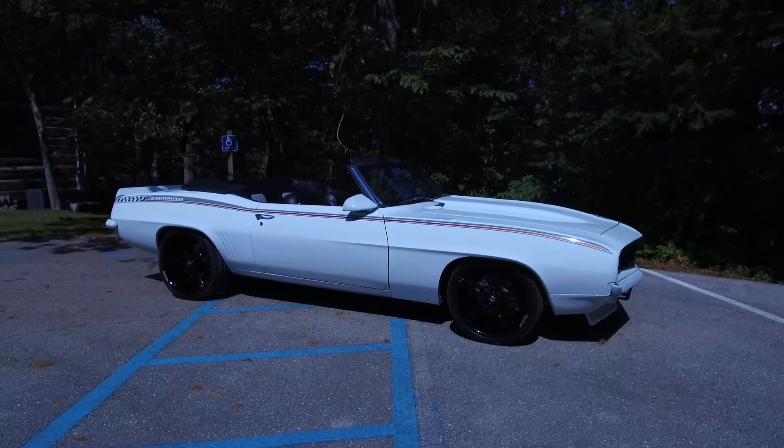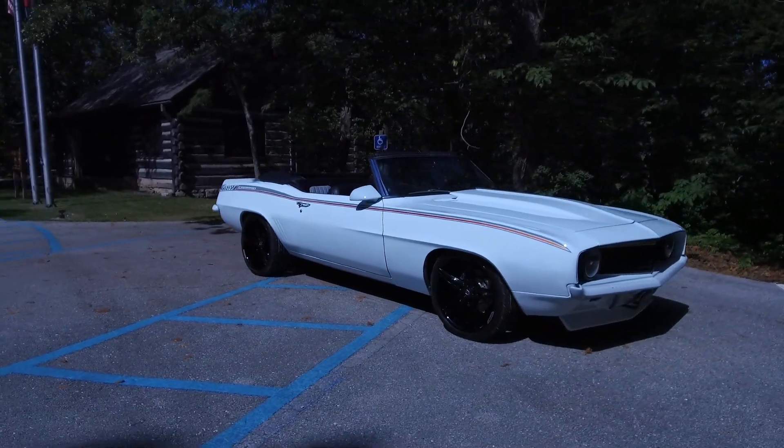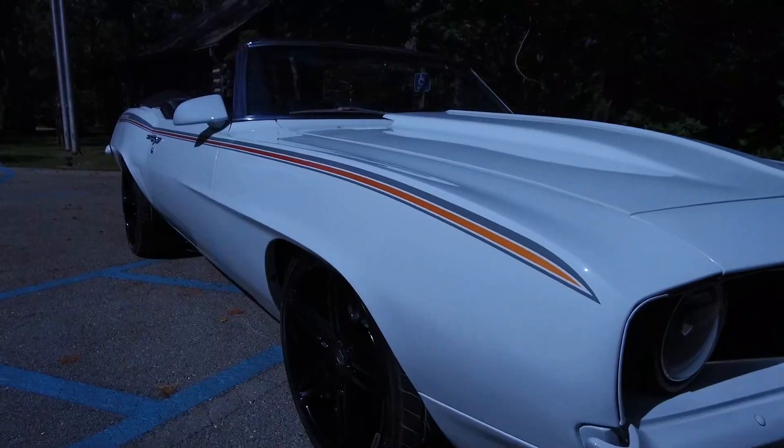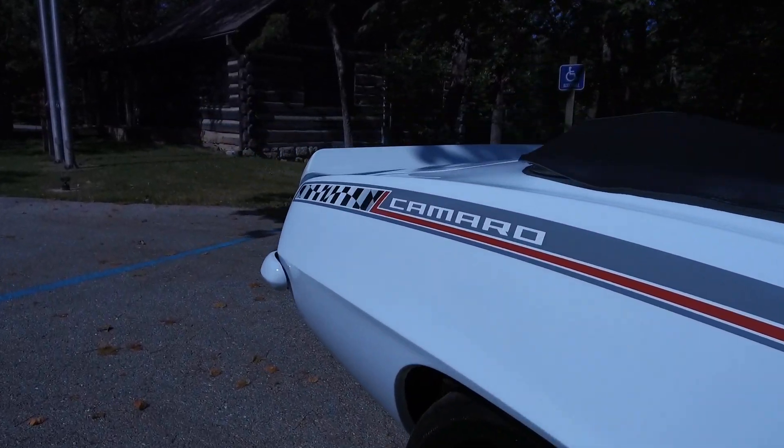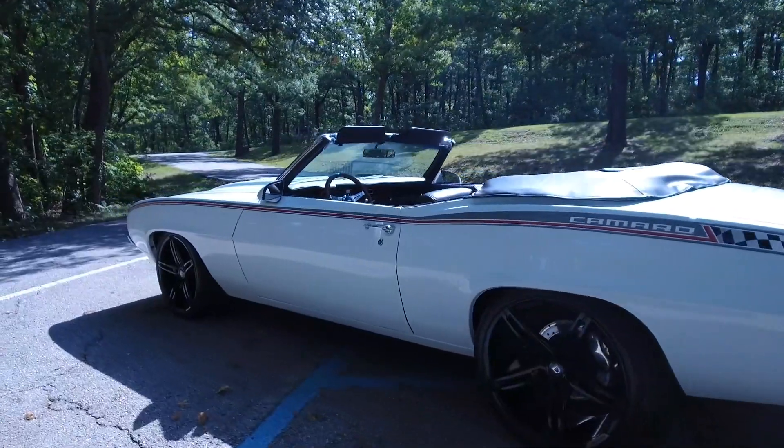What you see here you think is a 1969 Camaro, but actually it's anything but that. It is titled as a 69 Camaro, but every part of this car from bumper to bumper was built out of a catalog — even the body shell, the doors, the fenders — everything comes from a company called Dynacorp.